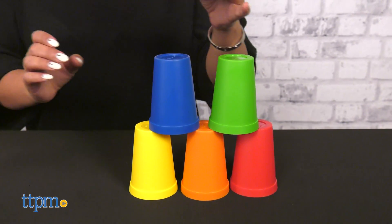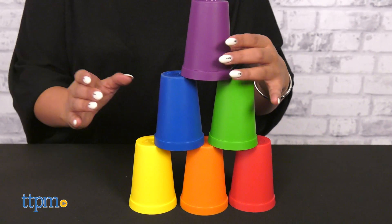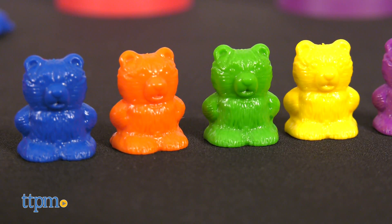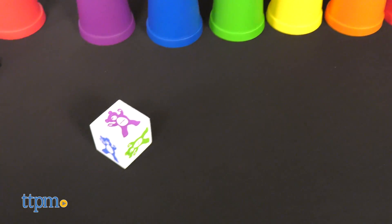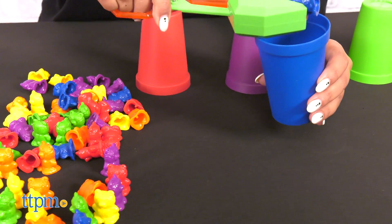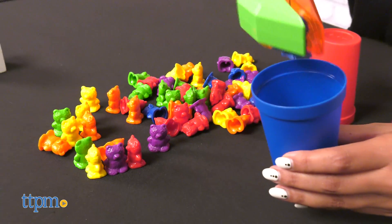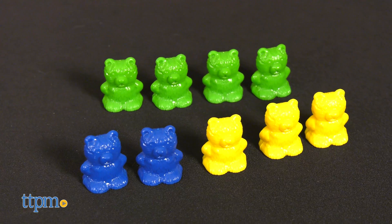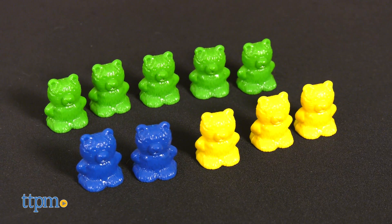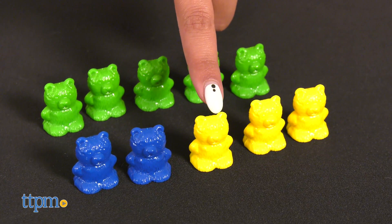I love the vibrant colors of this set and so does my little one. The little bears have a cool texture to them which makes the grip easier for my son's tiny hands. I think the set is very beneficial to learning colors, sorting, and fine motor skills. Most of all, I love that it encourages early mathematical activities to build a foundation for developing STEM skills and organizational skills in the long run.